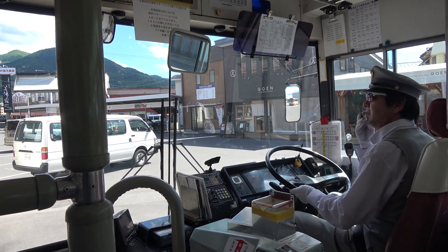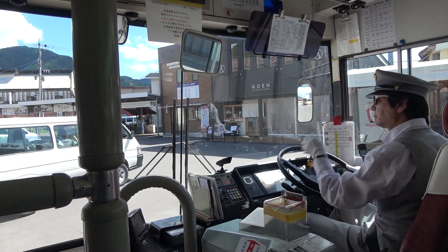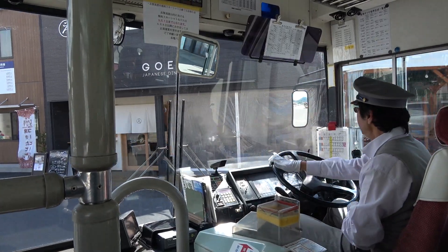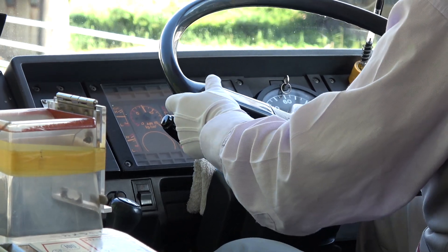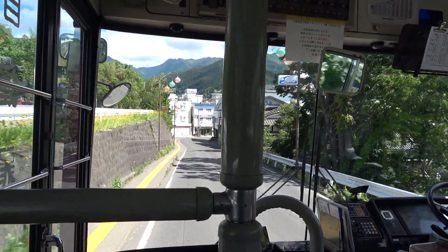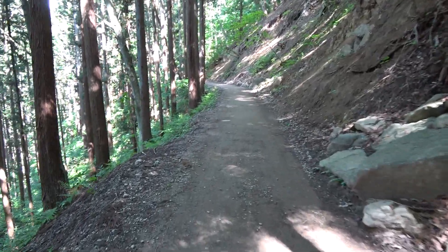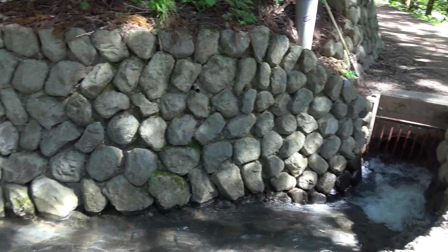Once you get off the train, you can take the bus all the way to the stop called Kanbayashi Onsen. The driver will announce Monkey Park in English so that every tourist knows where to get off. It will take you a few minutes to walk towards the Monkey Park using a forested mountain road. You can enjoy the nature and the calming sound of water.